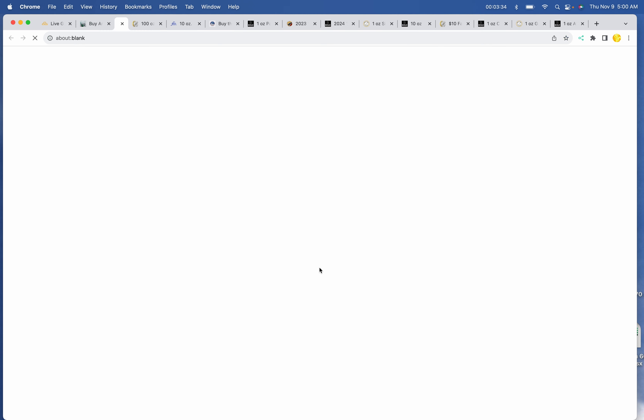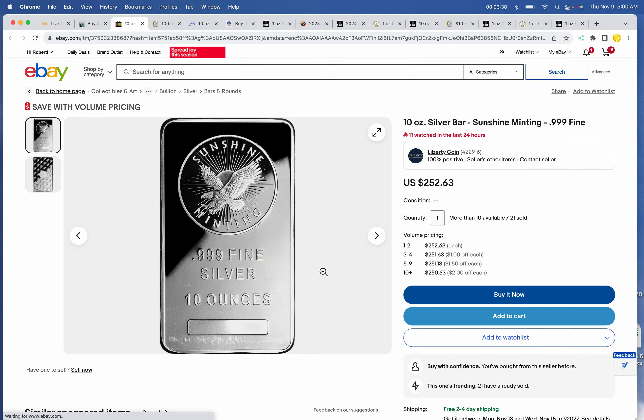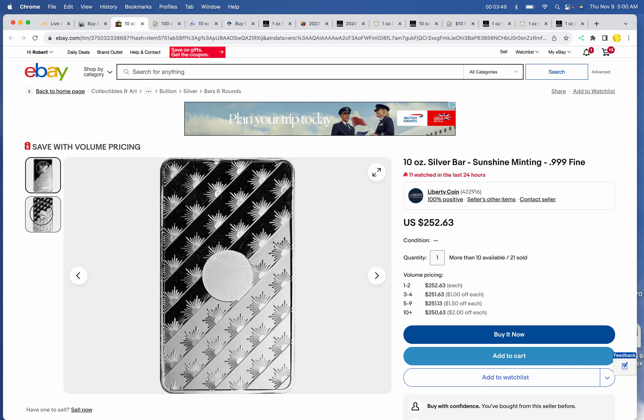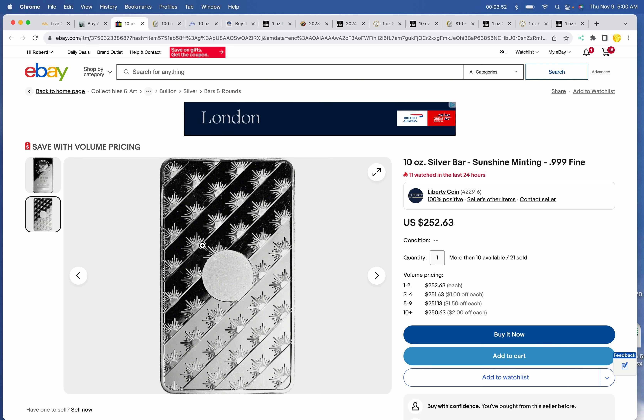On eBay, we still have the Sunshine Mint bars, which are beautiful — $252.63 each. Use your high-rebate credit card like the eBay credit card to get a better deal on a quality bar. It's also got the authentication device on the back.